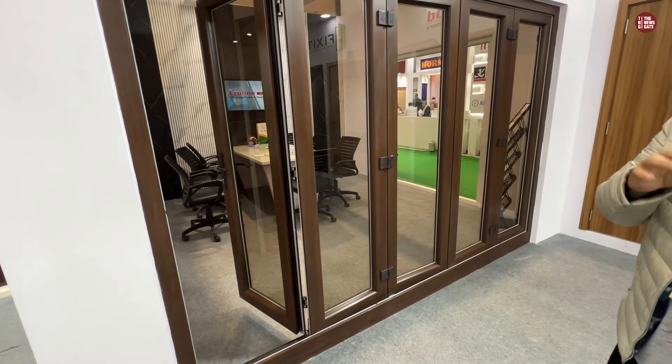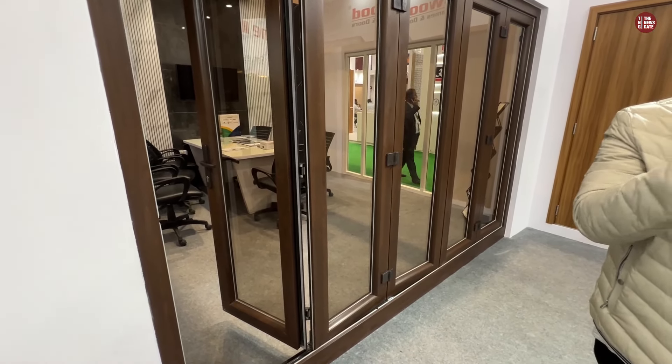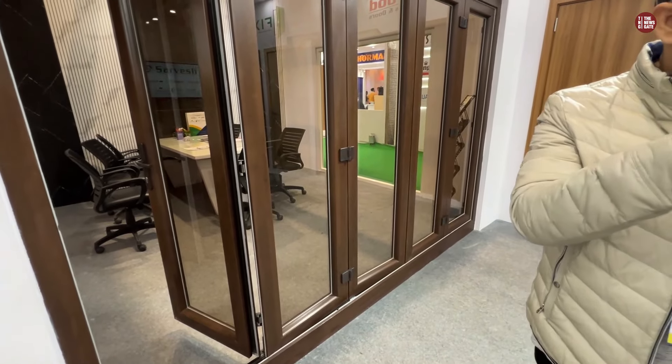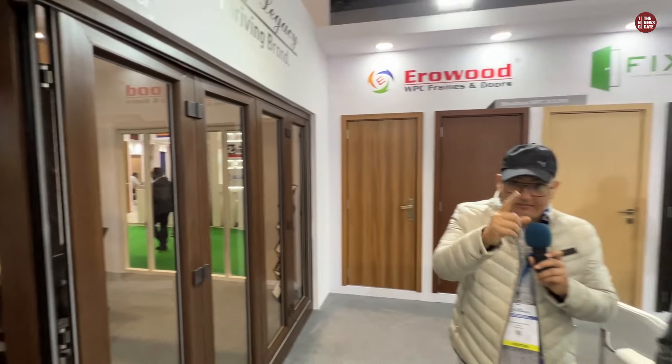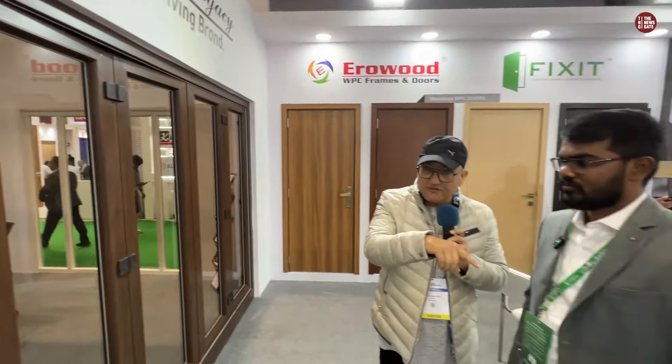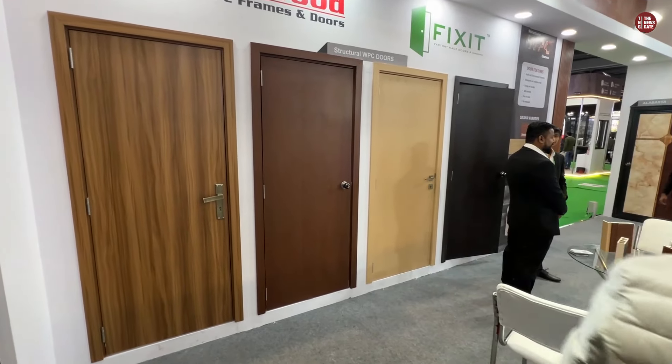We are not wholesale or retail — we are the manufacturer of these profiles. We are B2B. For the doors, it will be 8500 to 11000 rupees, and this comes with hardware.